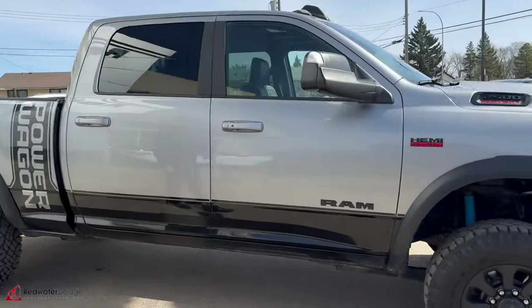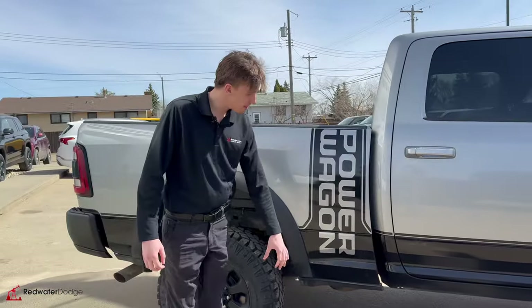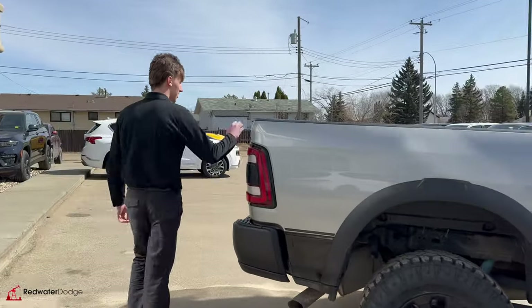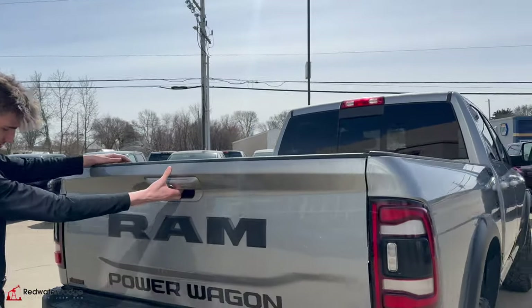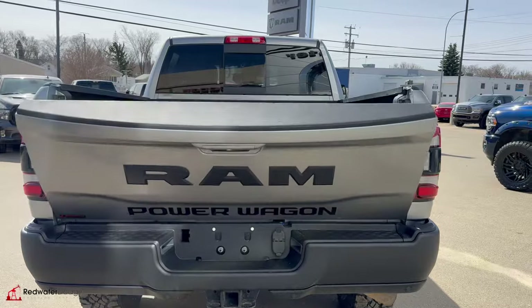You've got the nice off-road tires, nice off-road style suspension. Nice Power Wagon decals to let everyone know you're driving this Power Wagon. Crew cab, of course, with the 6.4 box. Backup cam as well, and park sensors in the rear as well.